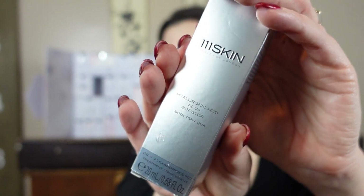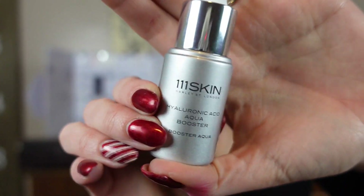Day nine right next to it — this has got to be pricey. This is the 111 Skin Hyaluronic Acid Aqua Booster. I will definitely be using this. I've always been skeptical of the price, but I keep getting 111 Skin stuff and I really like it, so I'll definitely be trying this out. It probably smells like nothing — yep, just still the nasty perfume. Maybe a little like soap bubbles if you're blowing bubbles.